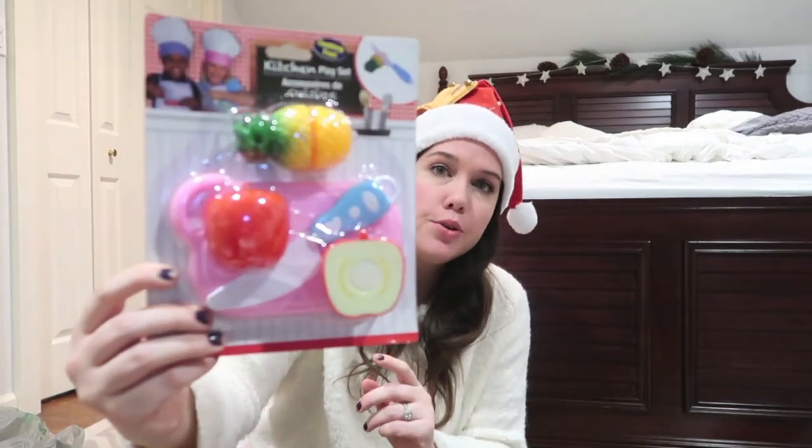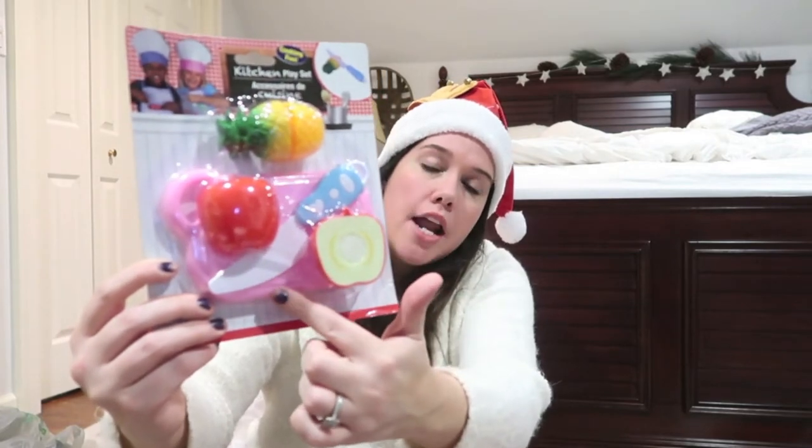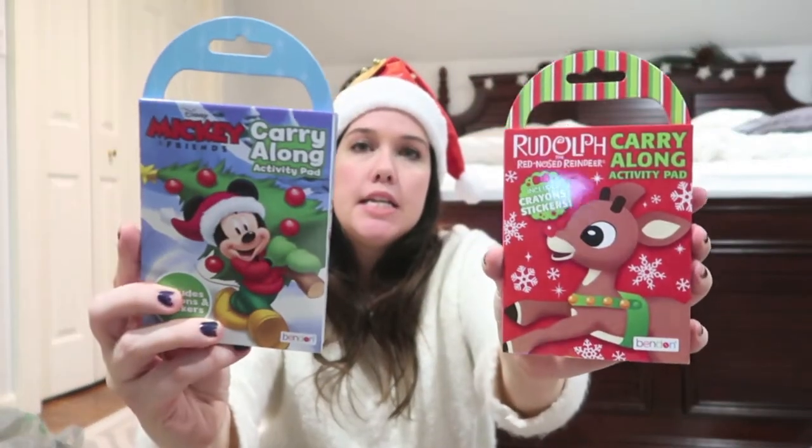There's one item here that's not from Dollar Tree. It's a toy item I had never seen at the Dollar Tree before - it's a food kit. It's like a little cutting board with a plastic knife, and you get two pieces of fruit that are velcroed together so you can slice it. How cute is that? It's five pieces - that is great for a dollar. My daughter will love that. I got her two of these little activity sets, both Christmas themed - Rudolph and Mickey.